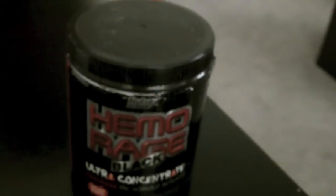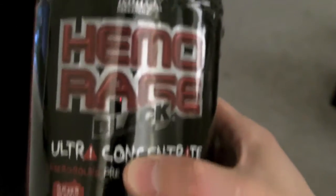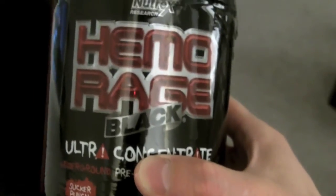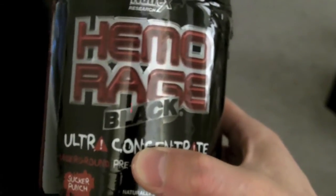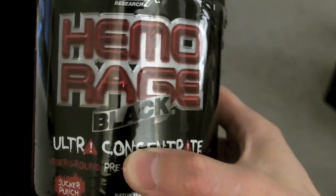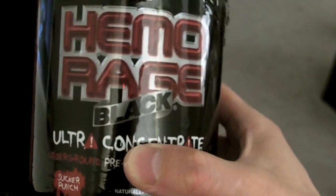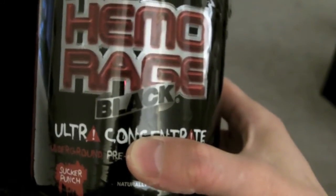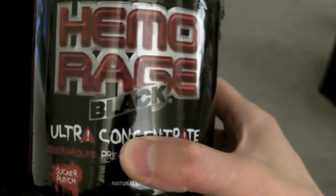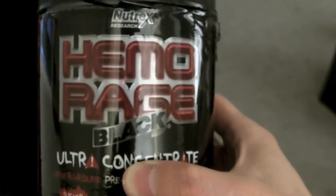Now on to the most important factor — does it actually work? For overall effectiveness, unfortunately I only give this product about a 3 or 4 out of 10. I don't even drink caffeine on the side, and I'm not even a big guy, so for this to not work on me that effectively makes me wonder if it will even budge on an average 180-pound male.